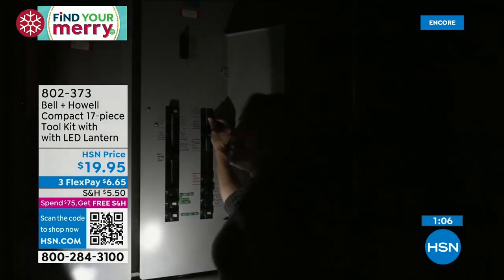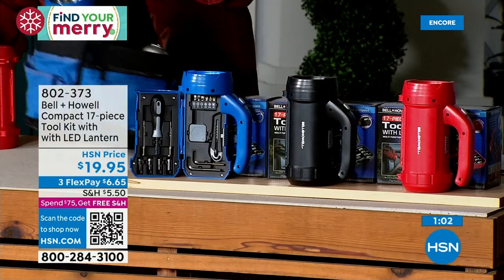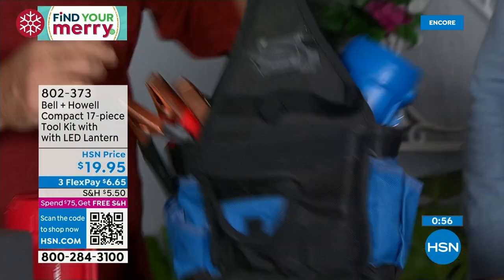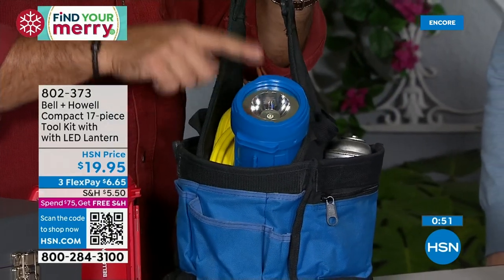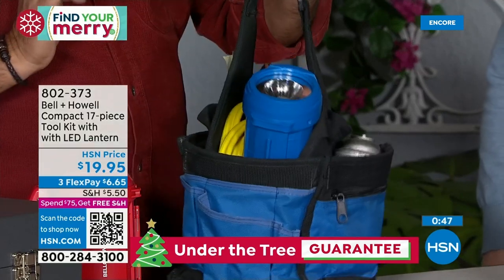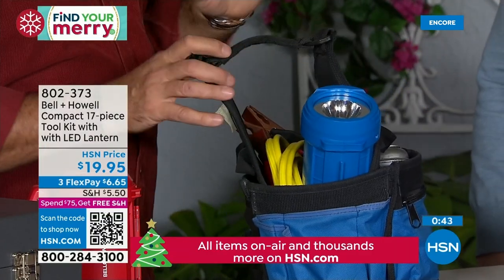I've got a bag right here that's full of things from a car — a go-bag from a car. You've got your jumper cables, some flat-fix stuff, and then we've got our entire toolkit and a flashlight — compared to just this one handy little package right there.